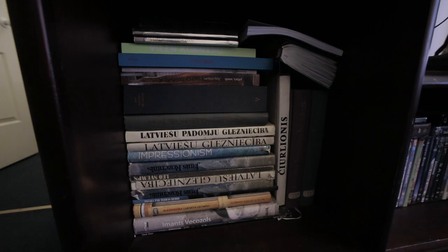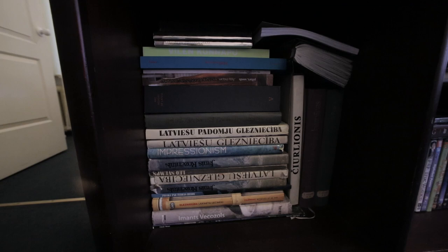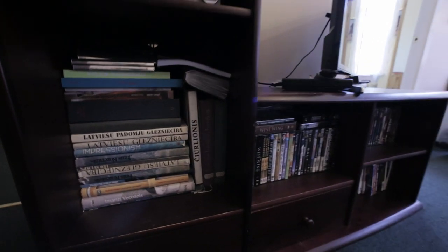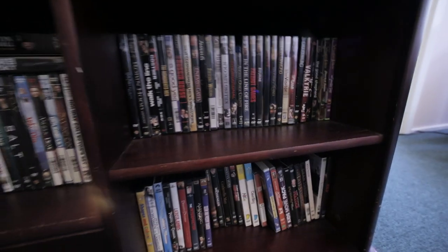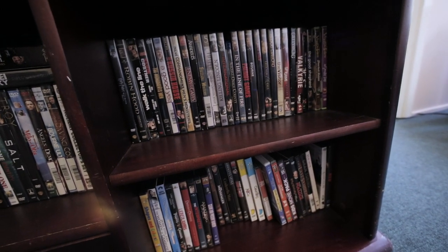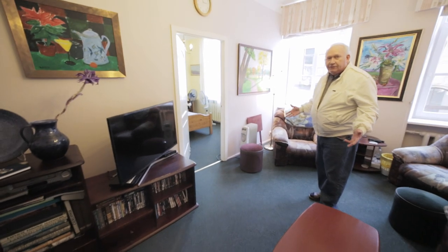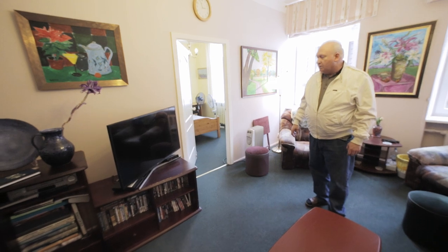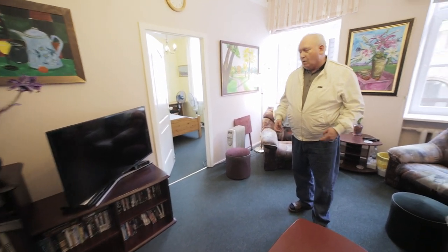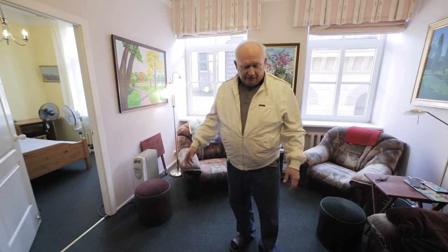Some of the finest Latvian masters are featured here in these wonderful art books. I also have a video library and a DVD library, and of course there's a good TV with a good cable system giving access to local and international stations. And if you use Amazon Prime, YouTube, or whatever else, you have access to that here too.